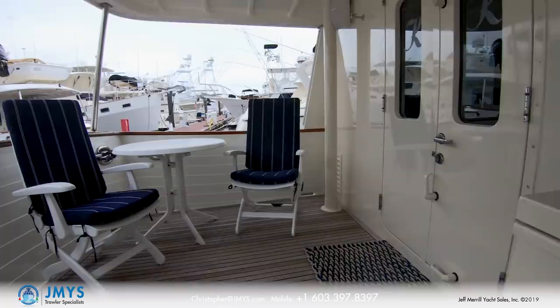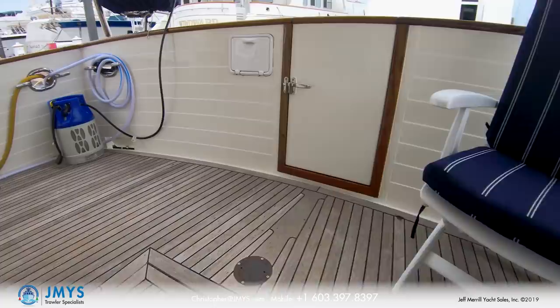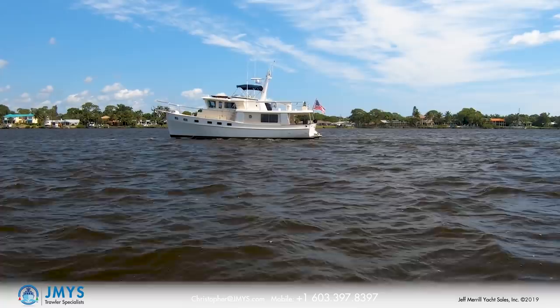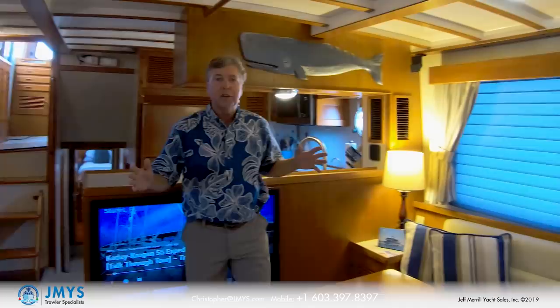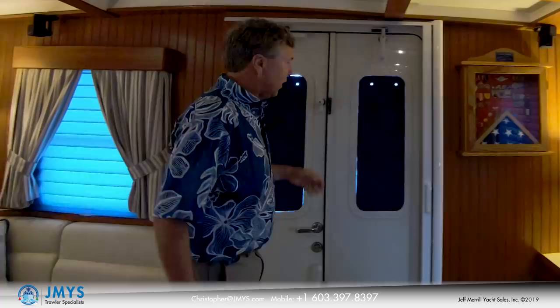Welcome inside Classy Katie. Beautiful interior teak woodwork, air conditioned, and it's a wide body so it has a lot more interior volume. The galley and the salon are on this entry level. There's a flat screen television forward, an L-shaped settee on the starboard side, opening windows, and back aft all the way back after you come in through two opening doors.